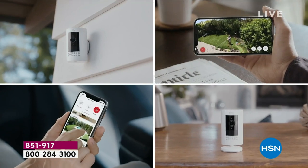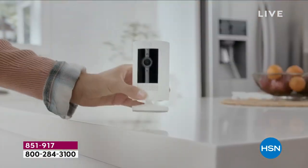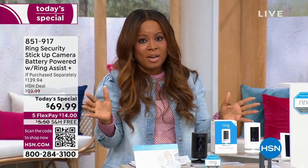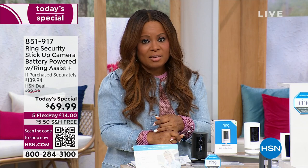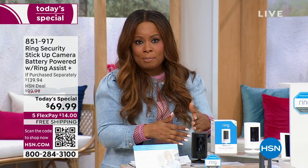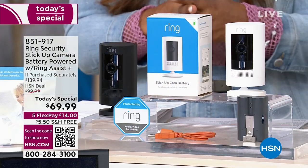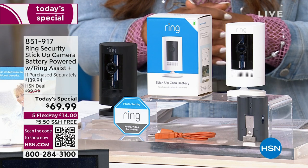Oftentimes when we're selling Ring security systems, they're the whole home system and they're hundreds of dollars. I love that at a price of $14 on flex pay you get to get started — even if it's one by one. It's one day only. It's the lowest price in the country. We offer flex pay. You'll choose white or black. If you need more than one, you'll save $5 on additional ones. Free shipping and handling included.